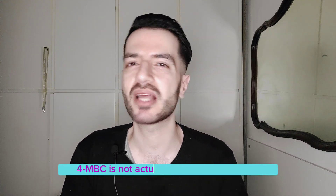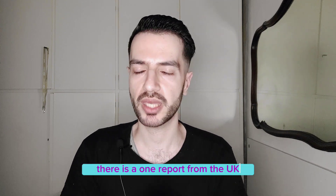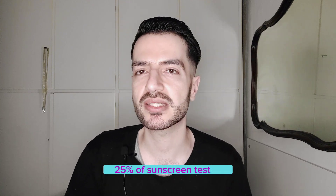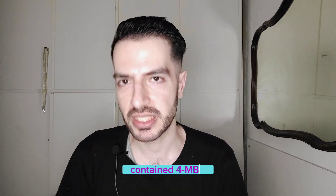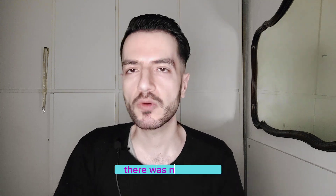Should we scream, cry, and panic? Actually no — and here is why. 4-MBC is not a popular sunscreen UV filter anymore. Since 2008, its usage has declined very fast. One report from the UK states that in 2005, 25% of sunscreens tested contained 4-MBC, but by 2010 that dropped to only 1.2%.